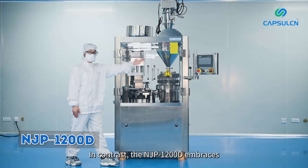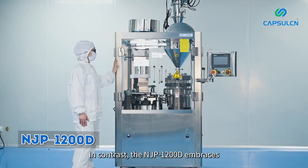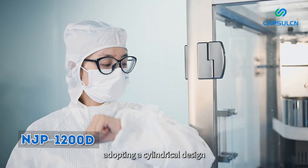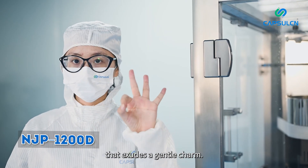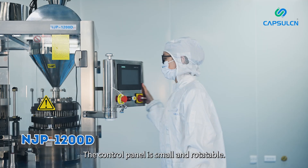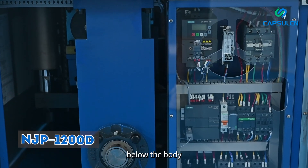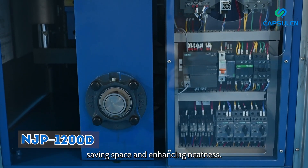In contrast, the NJP 1200D embraces a rounded and harmonious look, with its overall frame and local details adopting a cylindrical design that exudes a gentle charm. The control panel is small and rotatable. The electrical system is neatly tucked away below the body, saving space and enhancing neatness.